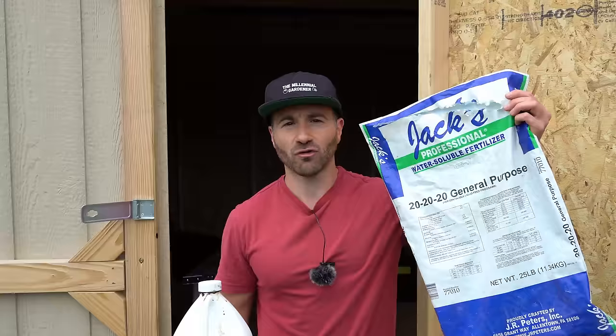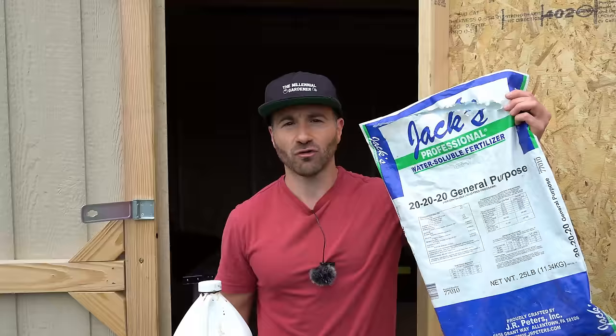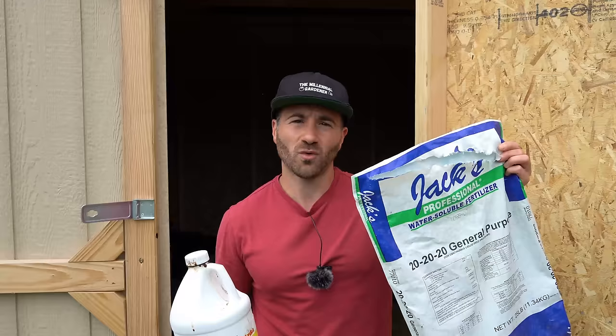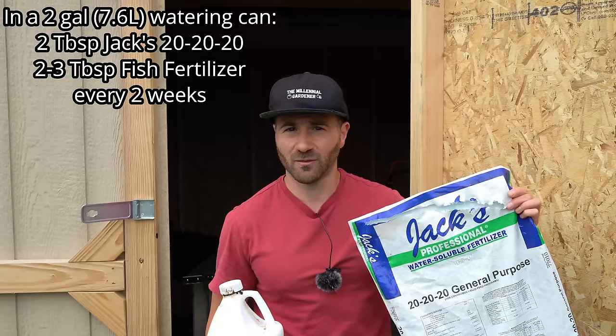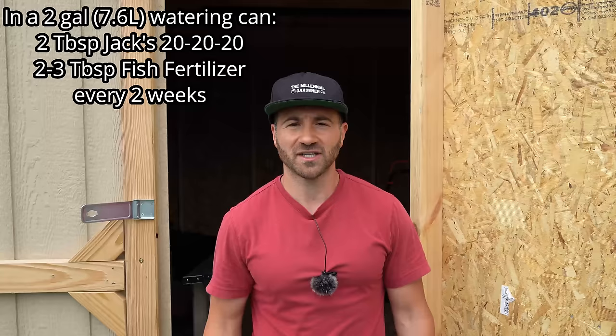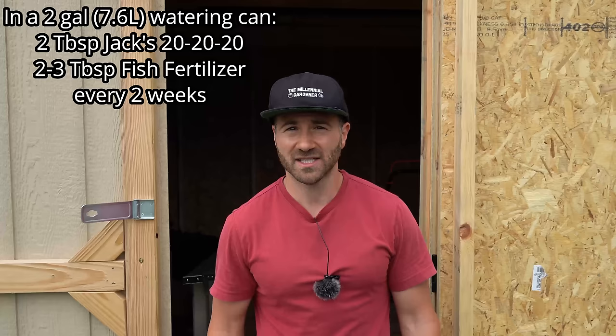After the granulated organics are put down, I follow up with water-soluble fertilizers mixed in a watering can. I like using Jack's General Purpose 20-20-20 mixed with Alaska fish fertilizer, but any brand of fish fertilizer will do. If you can't find Jack's, something like Miracle-Gro 18-18-21 Tomato works just fine. I mix one tablespoon per gallon of the water-soluble fertilizer with two to three tablespoons of fish fertilizer in a two-gallon watering can, and pour it on each plant — one two-gallon can is usually enough for six to eight plants. I do this on the same rotating two-week schedule, putting granulated organics down first and then the water-solubles on top to begin the decomposition process.